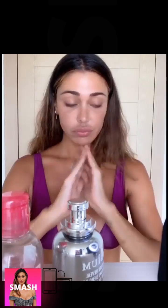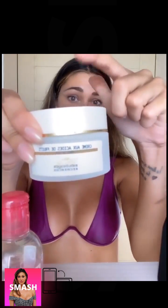Il segreto è sempre andare un po' con i movimenti verso l'alto. Dopodiché vi voglio far vedere questa crema — se avete qualche brufoletto — è una crema della Biologique Recherche, prodotti veramente super buoni.